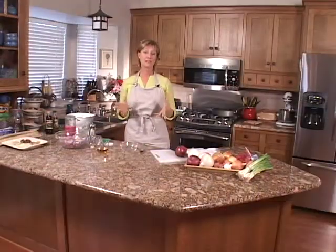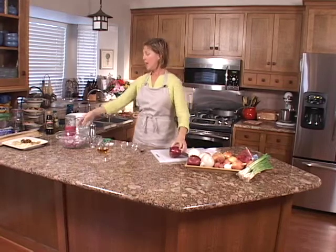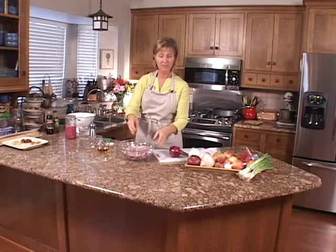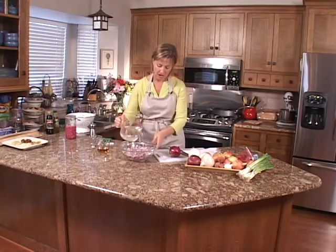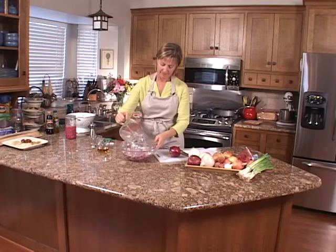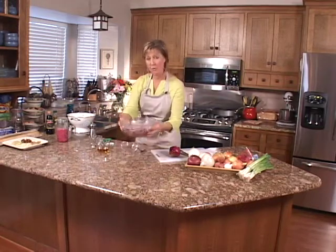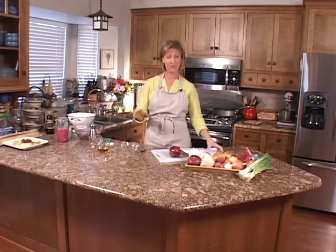Now for a delicious recipe using raw onions — pickled red onions. Start with three medium-sized red onions and slice them as thinly as you possibly can. Then add four cups of boiling water to these onions and set them aside to sit for about five minutes. While they're sitting, we'll make the marinade.